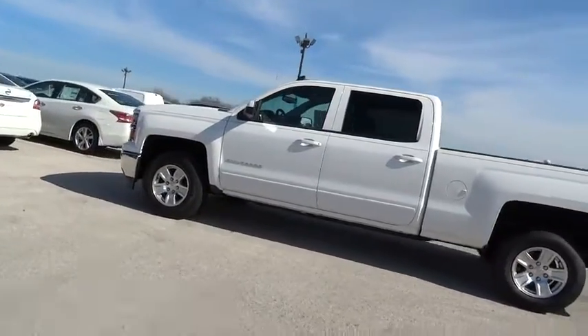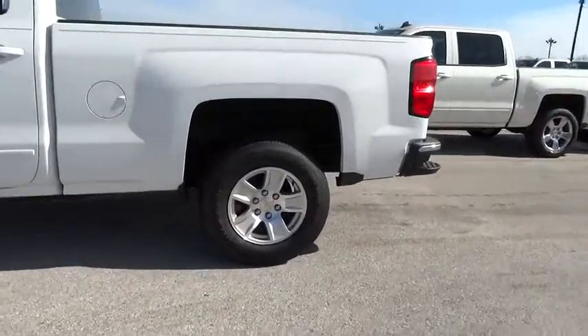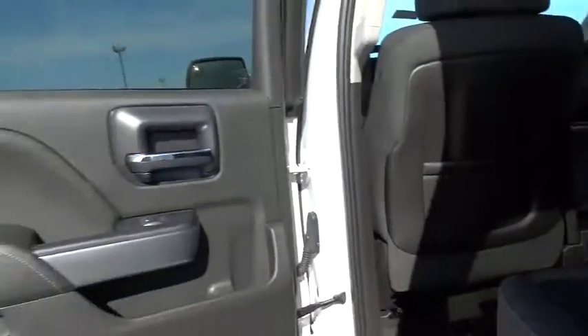Keyless entry, cruise control, aluminum wheels, floor mats, AM FM stereo radio, passenger airbag, MP3 player, CD player, power door locks, power windows, satellite radio.